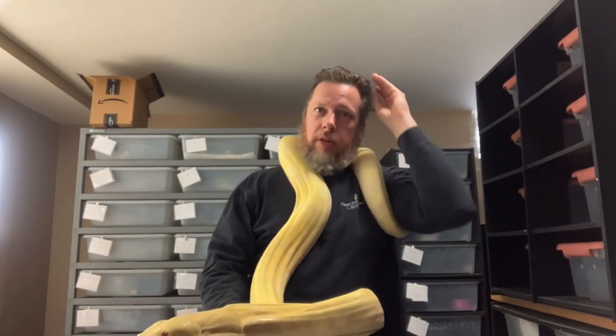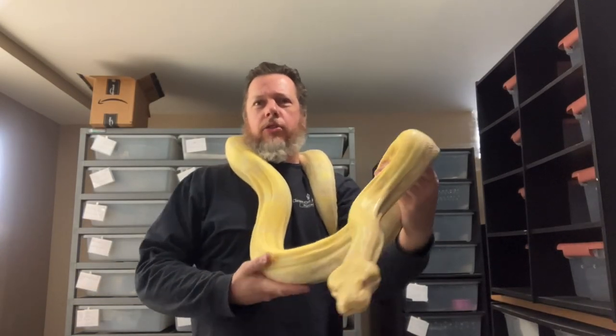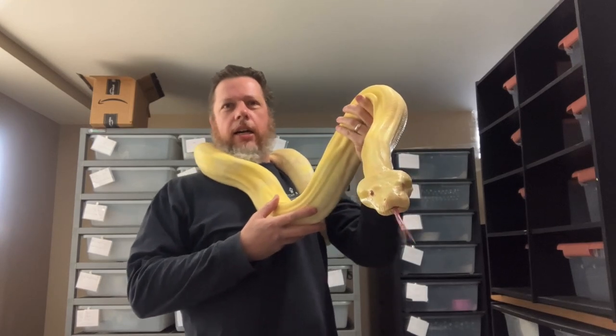Hey everyone, Andrew from Snakeworks. I want to make a short video showing off my Ca'al Albano boa.